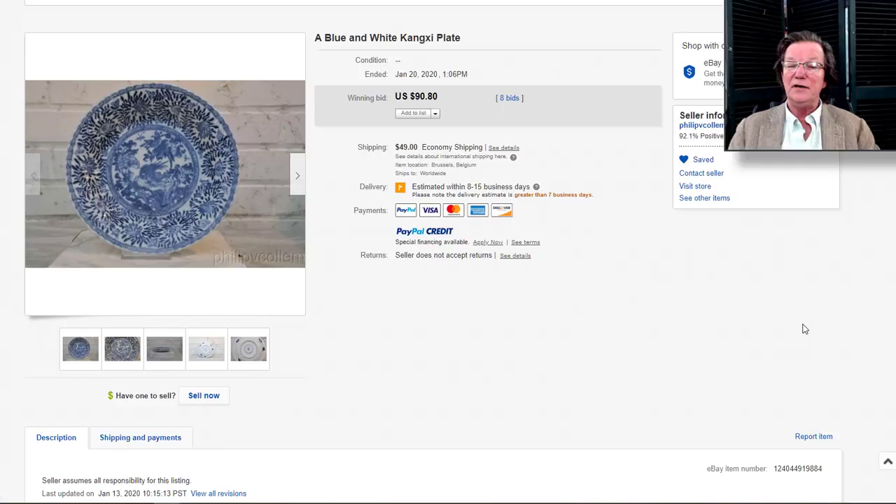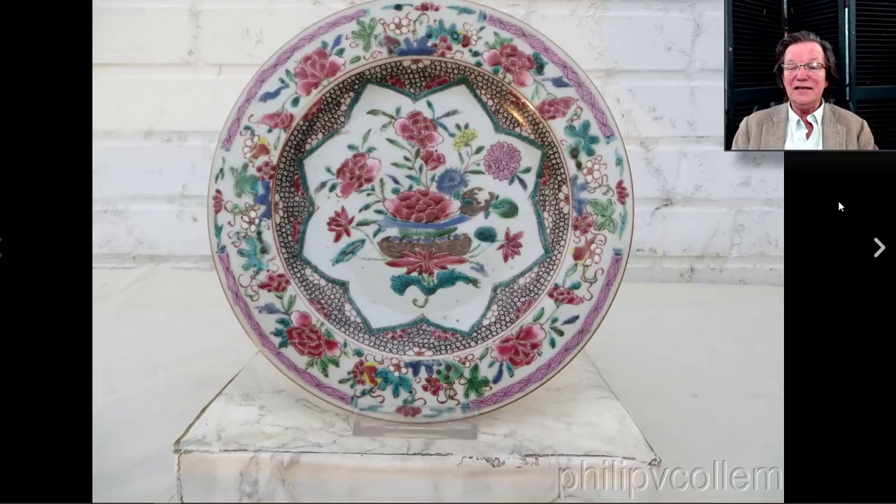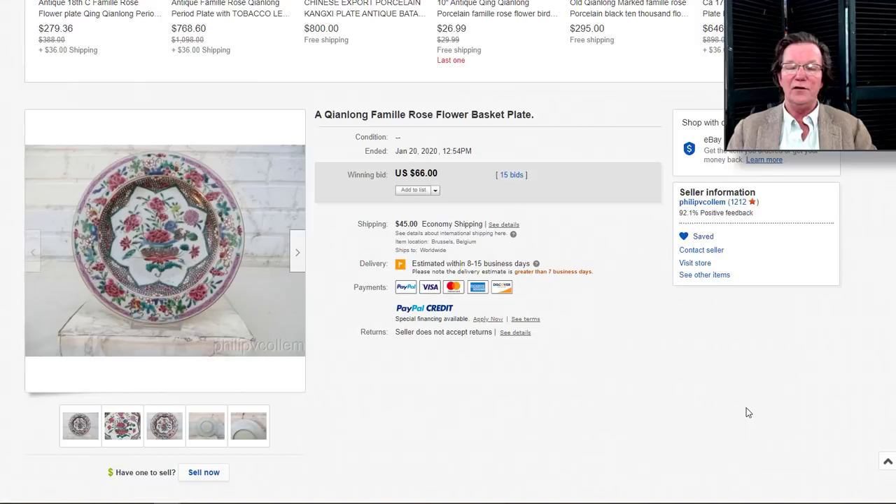He also had this listed as a Qianlong dish — it could also be a late Yongzheng example in these colors with those thick red enamels. I think this was a very pretty plate. It had a very minor hairline in the glaze on the rim and it went for a bargain $66. As I've said many times: leave a bid when you see something on the newsletter page. Even just a placeholder bid — one guy leaves hundreds of bids every week and every once in a while gets some amazing buys.